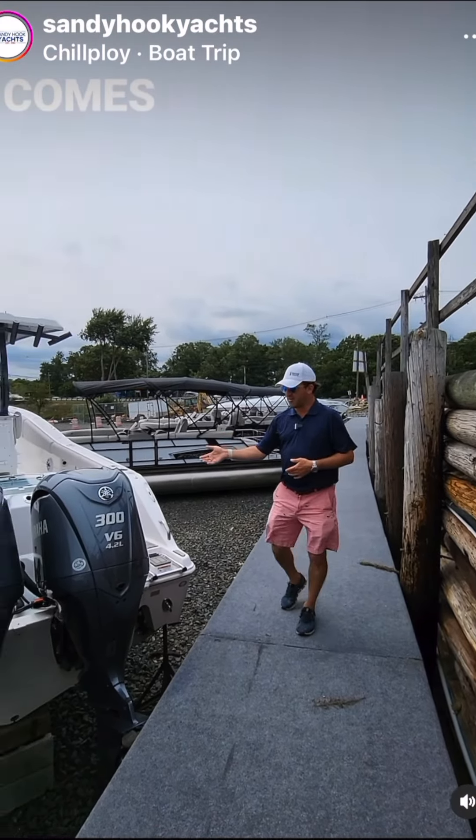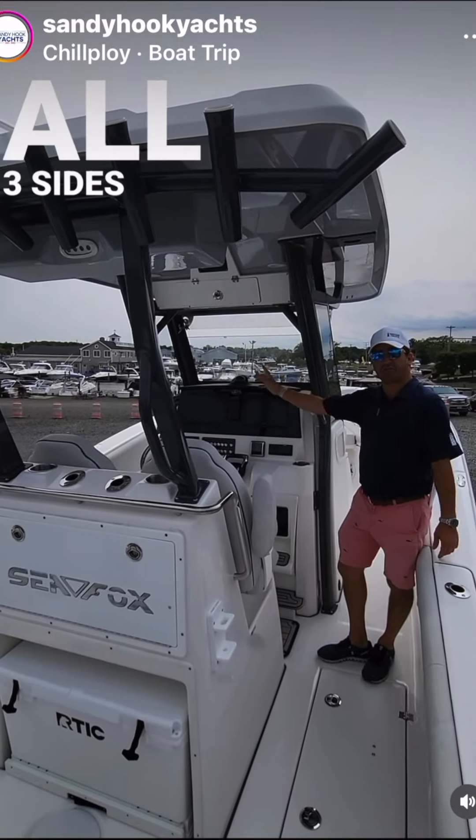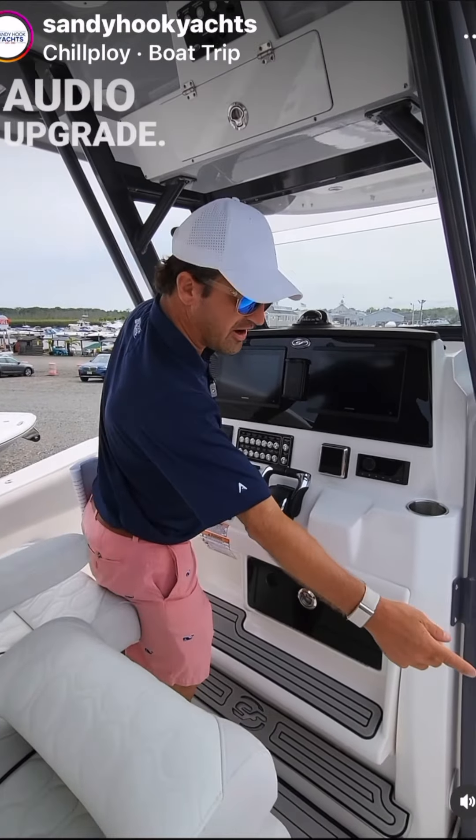This is the first 288 Commander by Seafox in America to have the full glass enclosure at the helm, glass on all three sides. It comes equipped with a JL Audio upgrade.